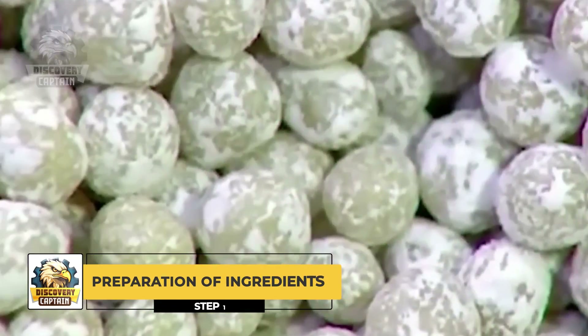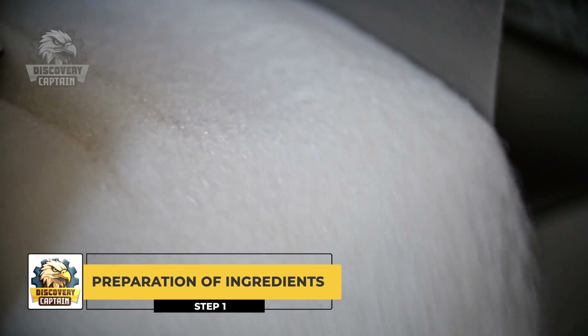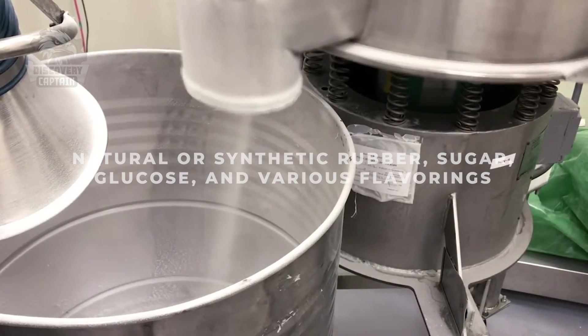Preparation of Ingredients. Firstly, it is necessary to prepare the required ingredients for chewing gum production, which include natural or synthetic rubber.